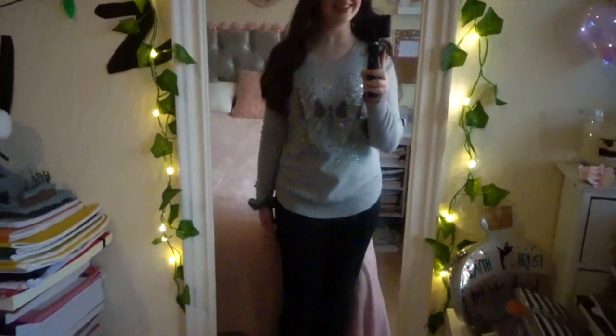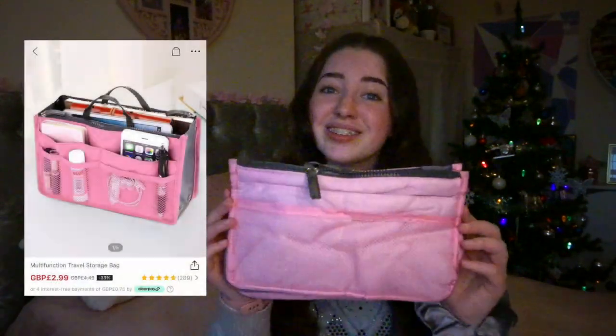Here's what the fairy lights look like on my mirror — I just think they're so cute and they add that little touch. Next I got this travel storage bag which just looked really cute to me. There are loads of pockets so I'll be able to put in small wires and camera gear. This costs £2.99 and you can also get it in blue.